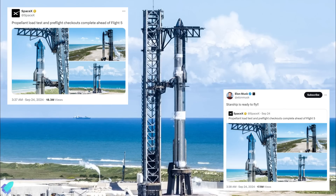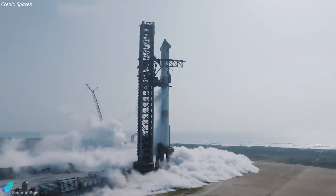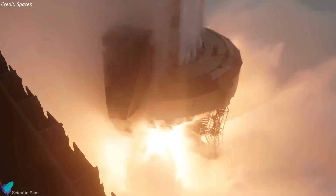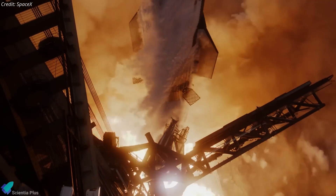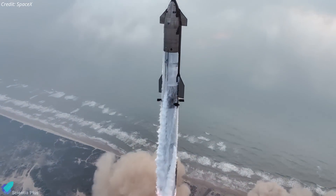Elon Musk confirmed that the vehicle is now ready for flight. The only test remaining before launch is the full stack wet dress rehearsal. Although SpaceX is technically ready for Flight 5, the launch license is still pending and is not expected before the end of November.